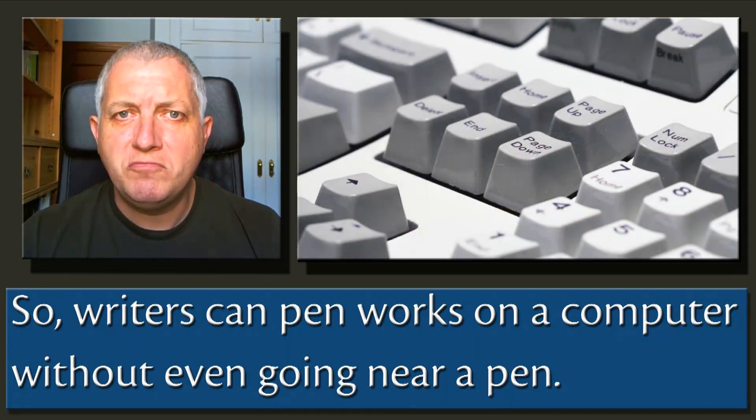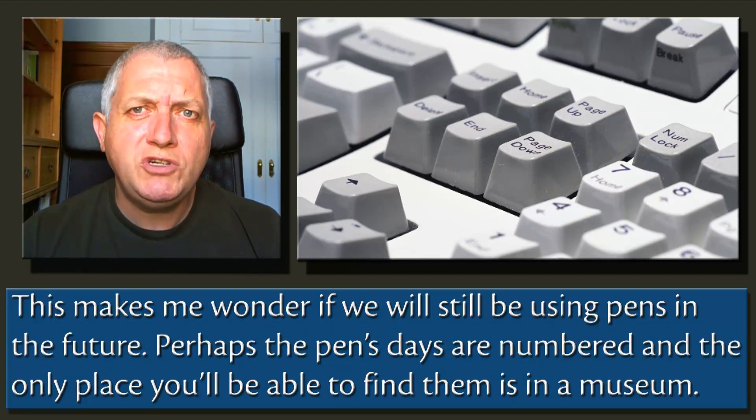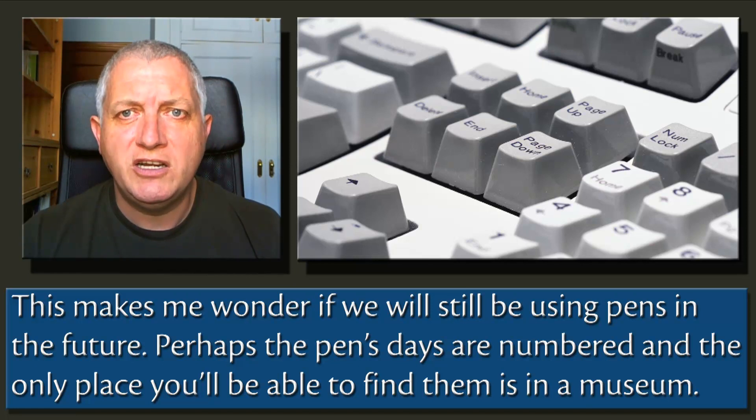So writers can pen works on a computer without even going near a pen. This makes me wonder if we'll still be using pens in the future. Perhaps the pen's days are numbered, and the only place you'll be able to find them is in a museum.